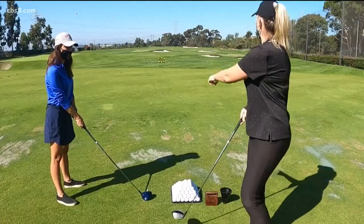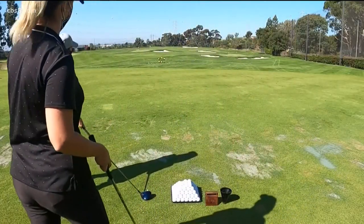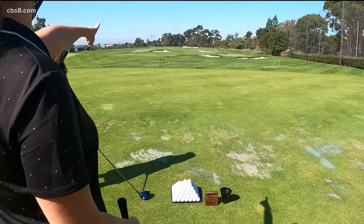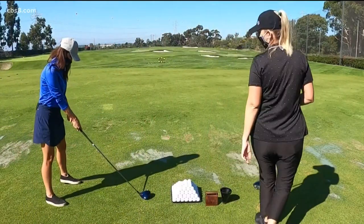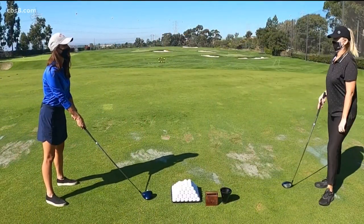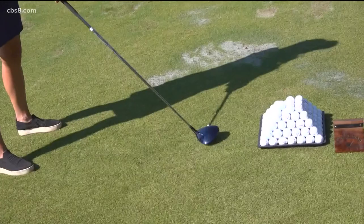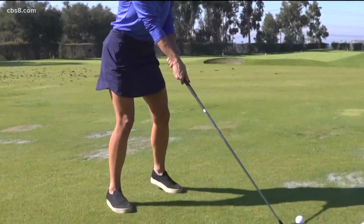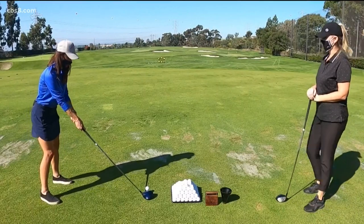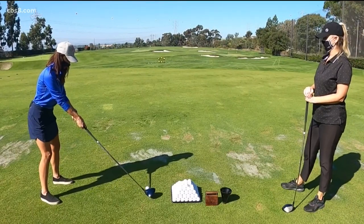And then alignment. We always want to make sure we're going towards our target, which today is just over this tube right in front of you. You're aligned perfectly. And give it a go. There's no ball here — what do you want me to hit, the air? Does the wiggle come into play for anyone, or is that just me? Of course — always get comfortable.